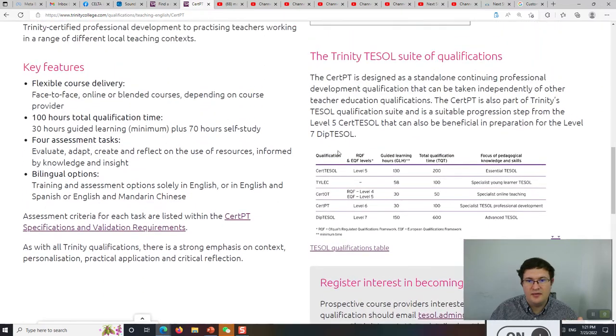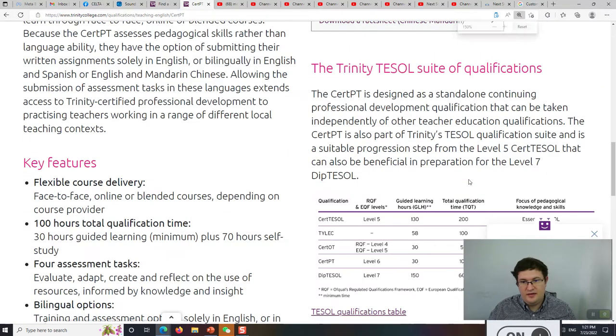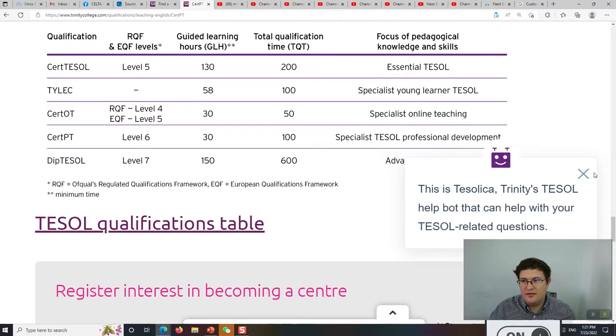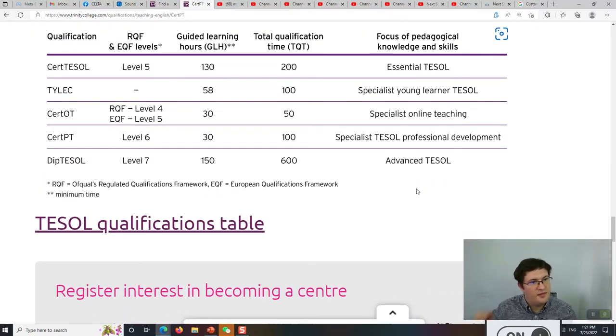If you come down here, you can see a comparison of the different qualifications. CERTESOL, like CELTA, is Level 5. CELTA has 200 total qualification hours — that's 120 course hours plus about 80 hours of self-study and assignment work preparation.